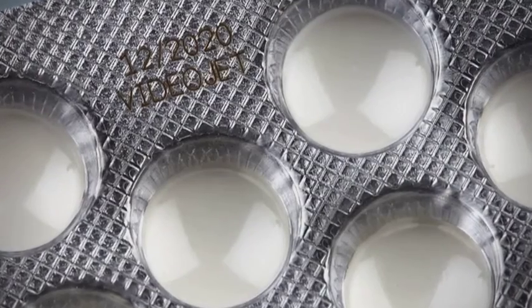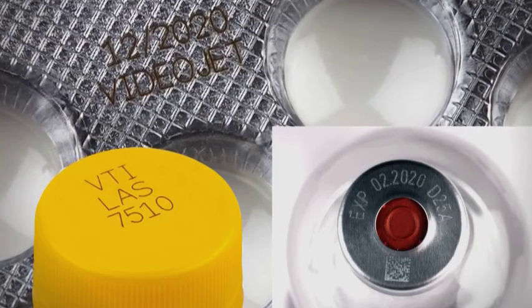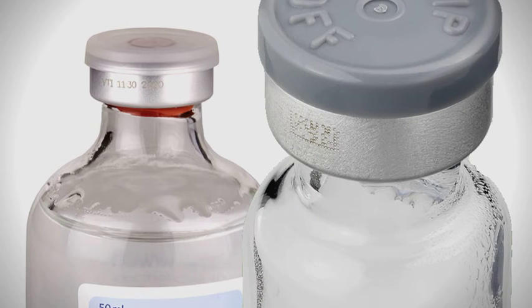Fiber lasers provide excellent contrast and legibility on robust materials like plastics and metals. In a typical application, an internal traceability code is applied at this stage, usually a lot or batch number. Whether it's alphanumeric text or data matrix barcodes, it needs to be legible and accurate.